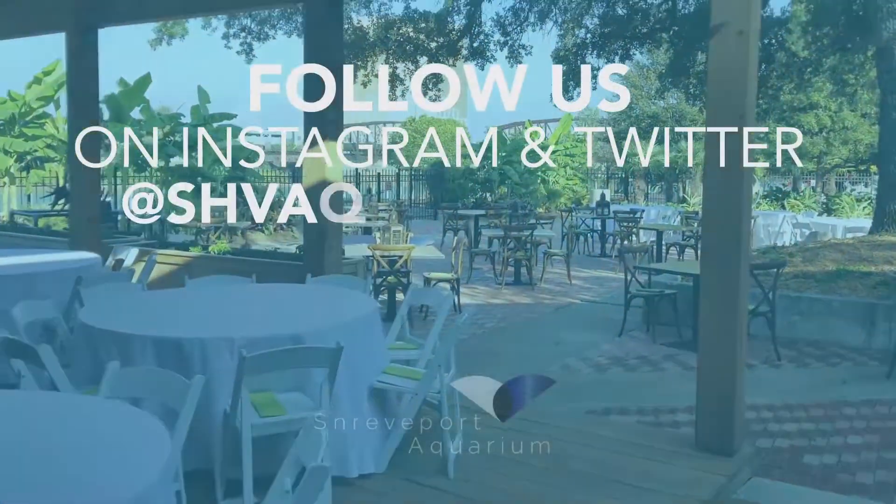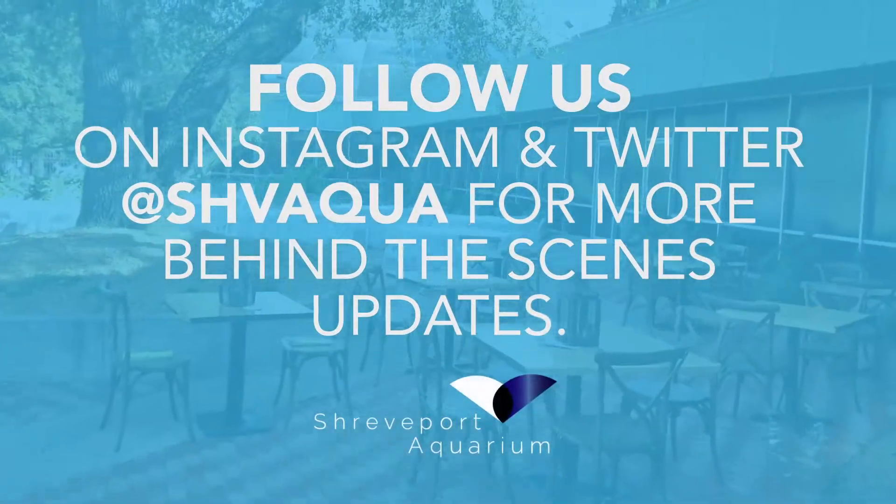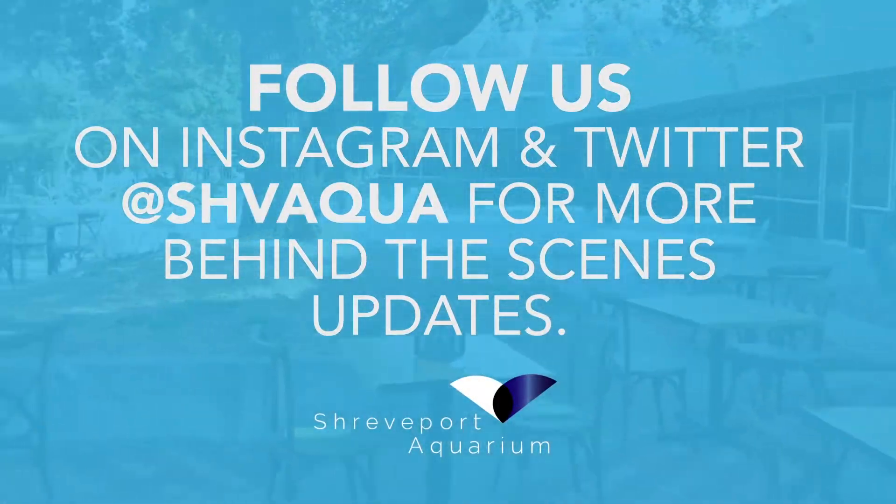Now this is what we're going to leave you with — until next week's behind-the-scenes update here for the construction progress at Shreveport Aquarium.